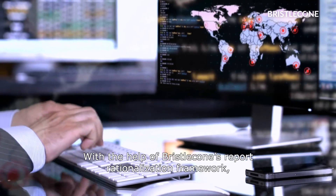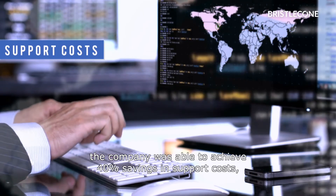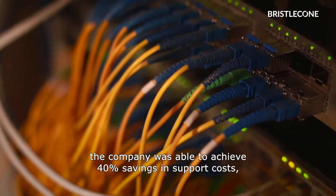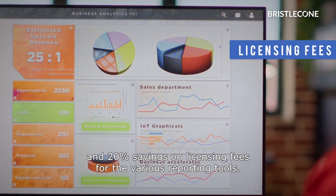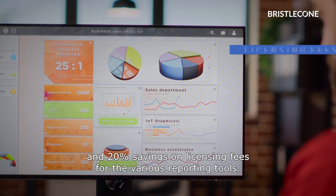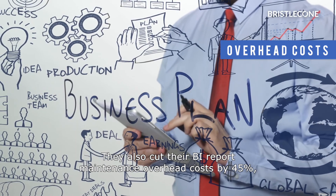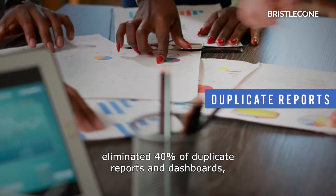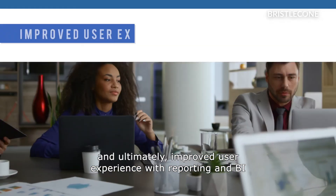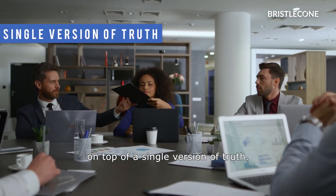With the help of Bristol Cone's report rationalization framework, the company was able to achieve a 40% savings in support costs, a 30% reduction in IT infrastructure costs, and a 20% savings on licensing fees for the various reporting tools. They also cut their business intelligence report maintenance overhead costs by 45%, eliminated 40% of duplicate reports and dashboards, and ultimately improved user experience with reporting and BI on top of a single version of truth.